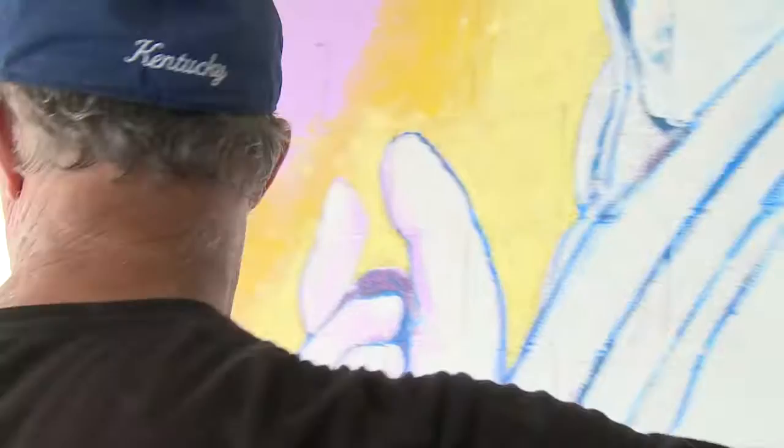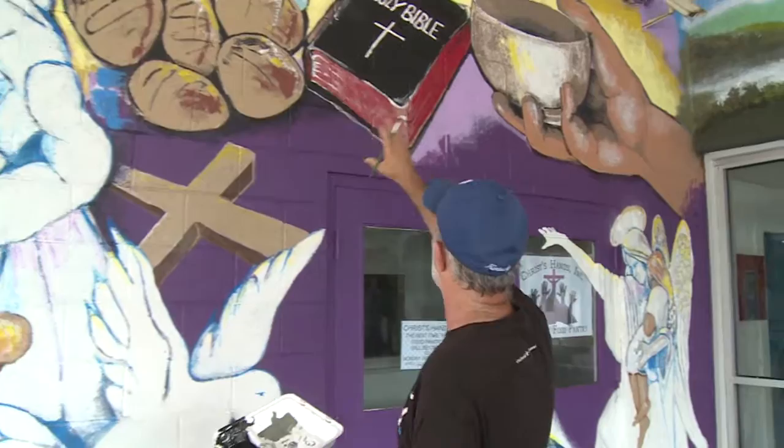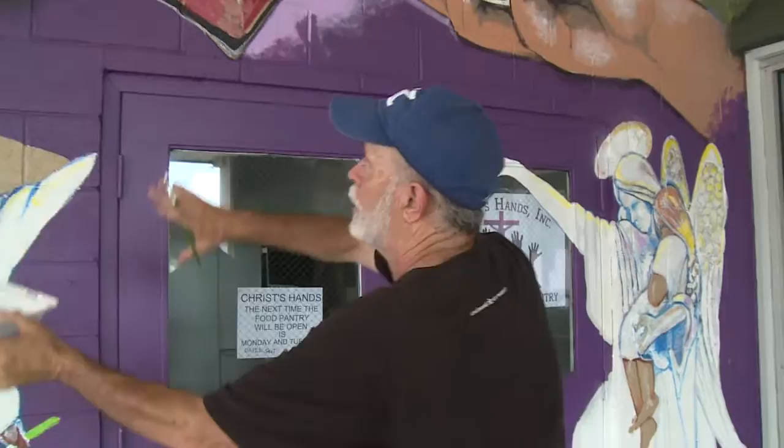Local artist Bob Howard made that clear in phase two of his project. As we move across the mural — the loaves and fishes, the Holy Bible, the peace dove cross — all these were the Christian emblems we wanted on this wall.